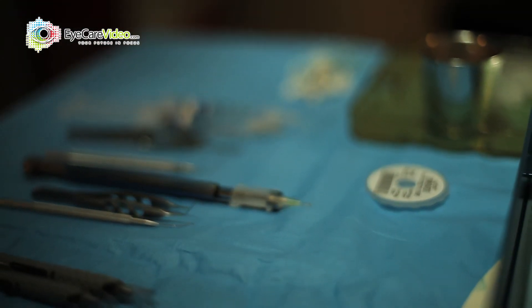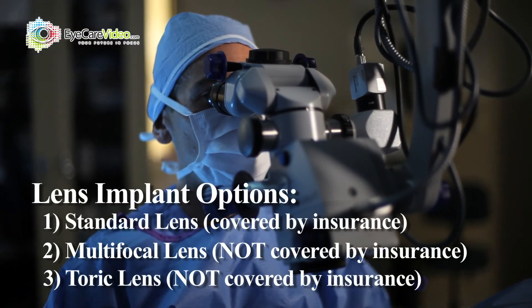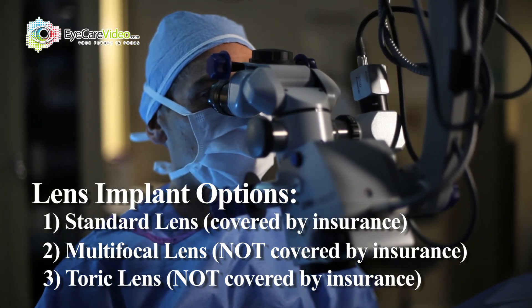Another option is for people who have astigmatism. If there's an irregularity or a ripple in the cornea, that's astigmatism — it's not perfectly smooth. We can compensate for that ripple in a glasses prescription, in a contact lens, or even better, built into the implant lens that we put in after cataract surgery. So for people with astigmatism, they can have an astigmatism implant lens called a toric lens.